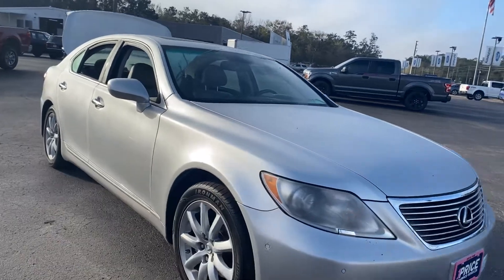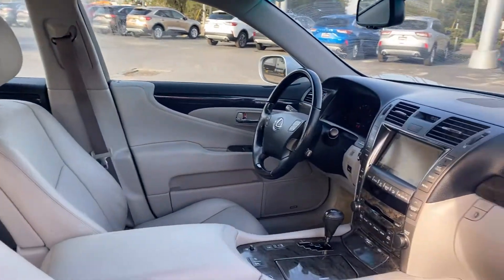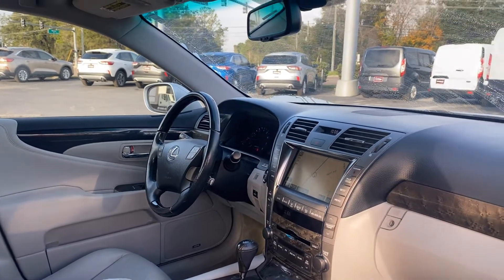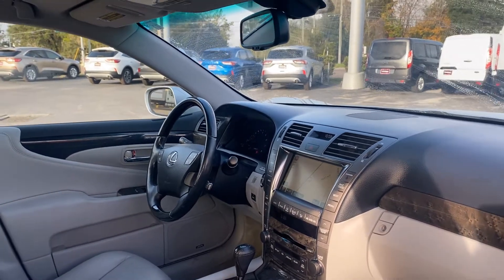This is a 2007 Lexus LS 460, silver over gray leather interior, dual power seats, memory seating on the driver's side, leather and wood steering wheel, cruise control, push-button start, Bluetooth for your cell phone, navigation, satellite radio, and traction control.